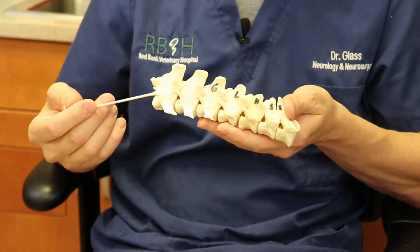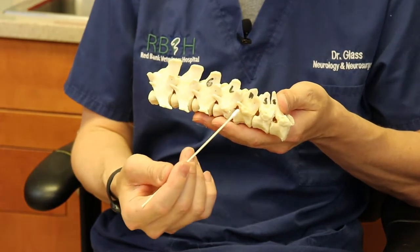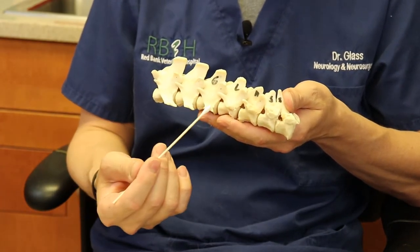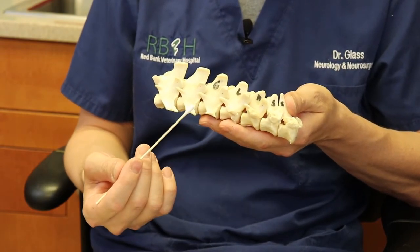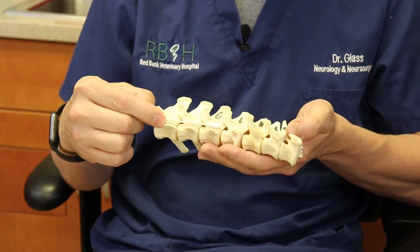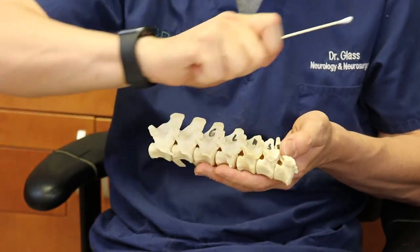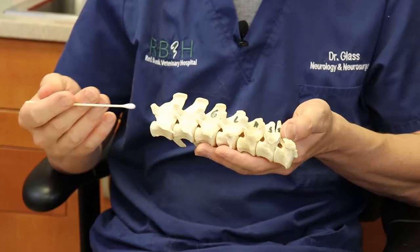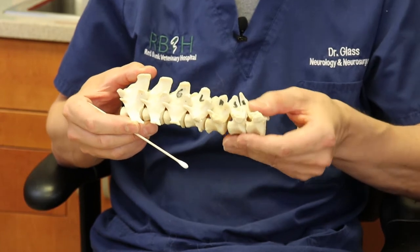This is part of the vertebral column of a large breed dog — the thoracic and lumbar region — the most common place for these discs to occur. The vertebrae have, in between them, a region where there's a disc. The disc allows your back to bend; without it, you'd just be a straight rod. The problem is that's the weak point mechanically speaking.